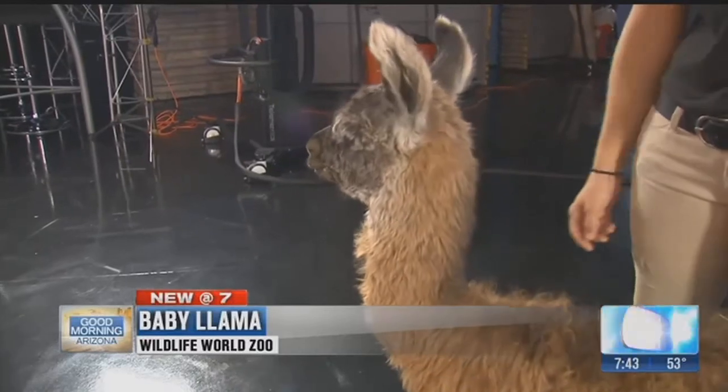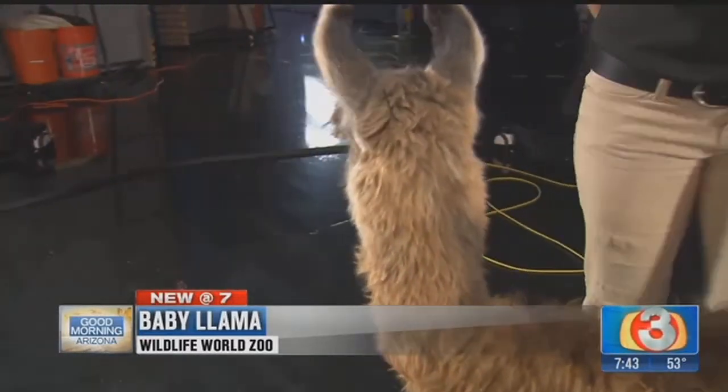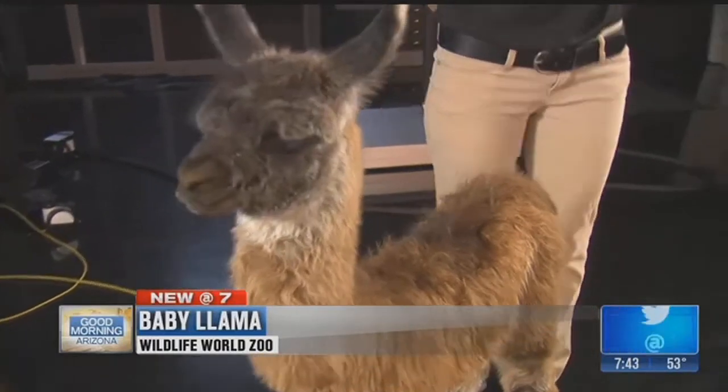If she's just one week old, how big is she going to get? The females are a little bit smaller than the males. The males can get over 400 pounds — up to 480 — so about six feet tall.